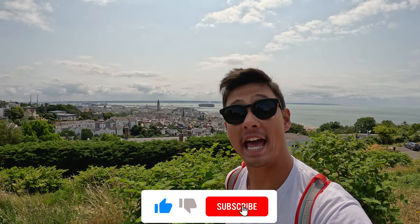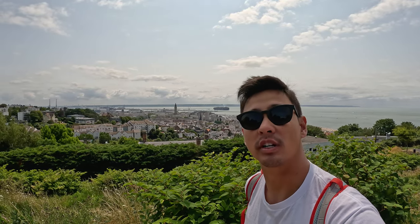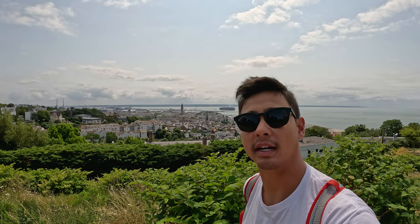Final thoughts on Le Havre — cool city, fun to walk around, lots of cool architecture. I liked the waffle — really good. The beach looks fun, I want to jump in later. There's a lot to explore here. Hopefully I can come back and check it out more. Thanks for watching. Make sure to like, comment, and subscribe.